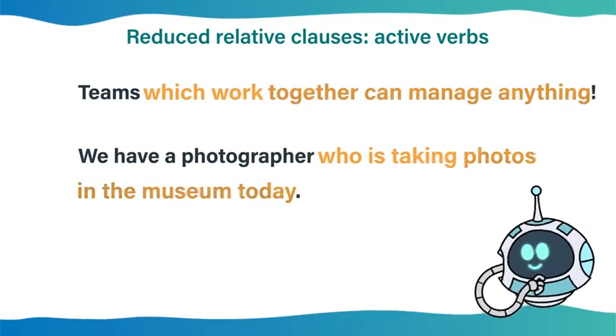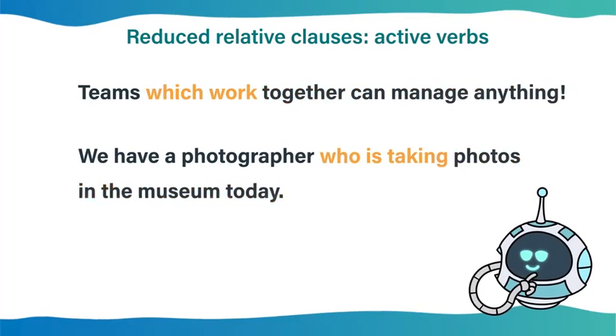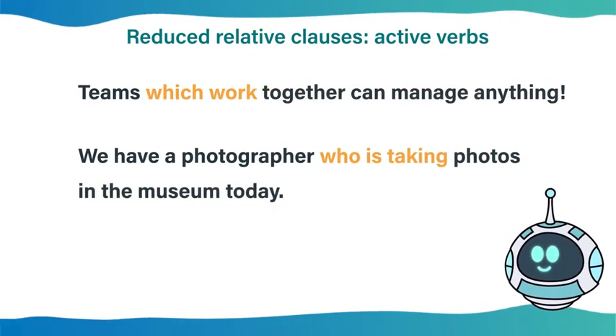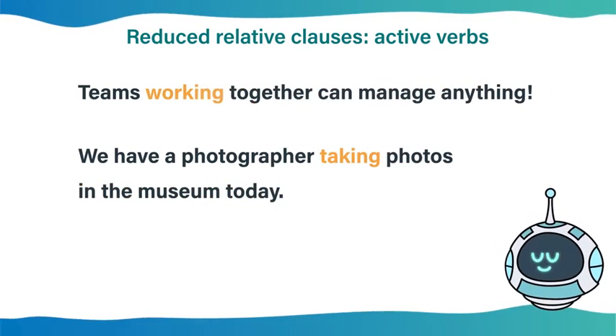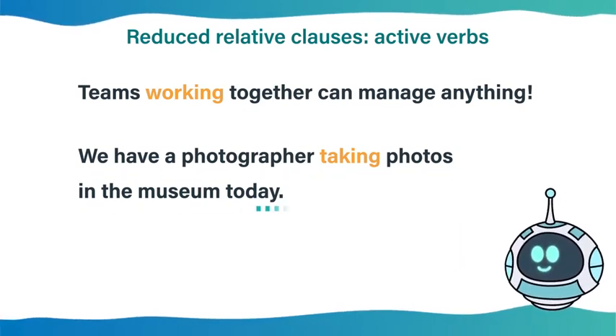When we reduce a defining relative clause with an active verb, we replace the verb with the -ing form. For example: 'Teams working together can manage anything.' Or: 'We have a photographer taking photos in the museum today.'